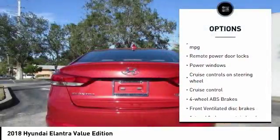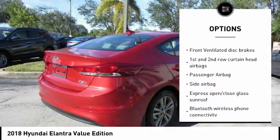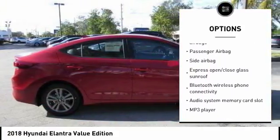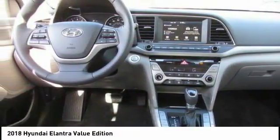Stability control, driver airbag, passenger airbag, Bluetooth, cruise control, tilt and telescopic steering wheel, anti-theft security system, trip computer, compass, power windows.